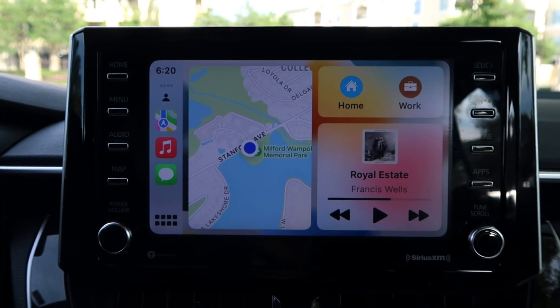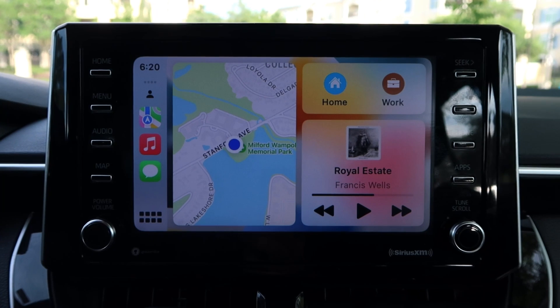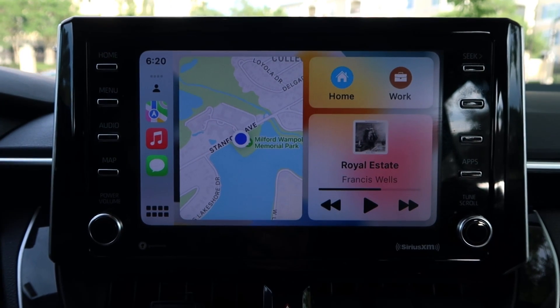So that may actually change the way I view this whole big screen concept — I can see it is kind of useful now. I can have my maps right here on the dashboard as I'm driving. So there we go everybody.